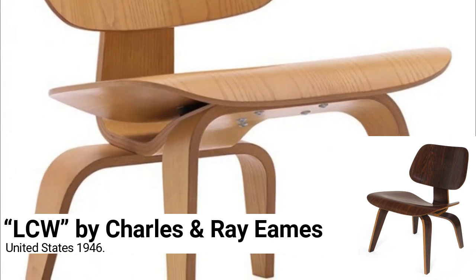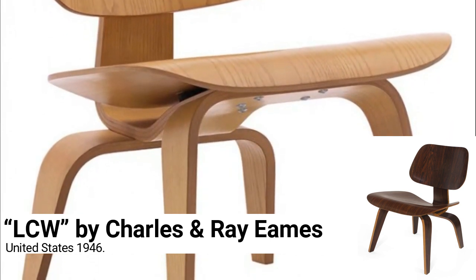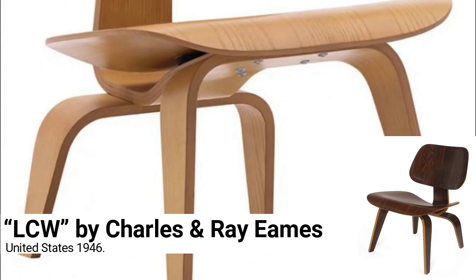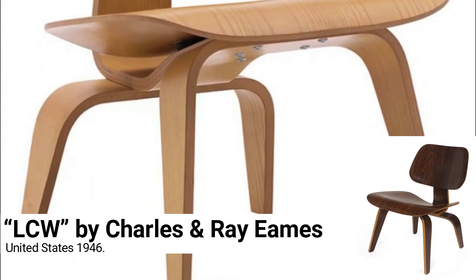His invention was first used during World War II to create smart, lightweight splints for the battlefield, and finally, after the war, for his famous plywood chair, which is now a true icon of 20th-century design.